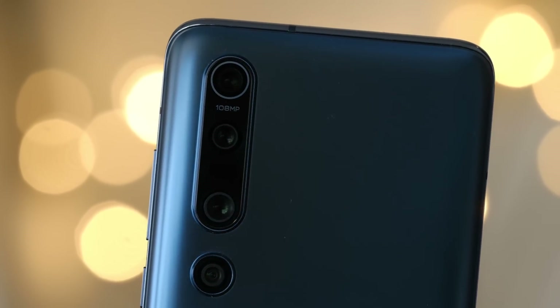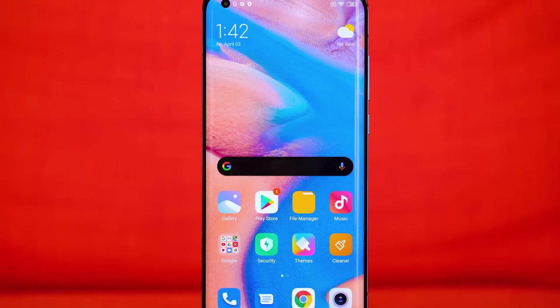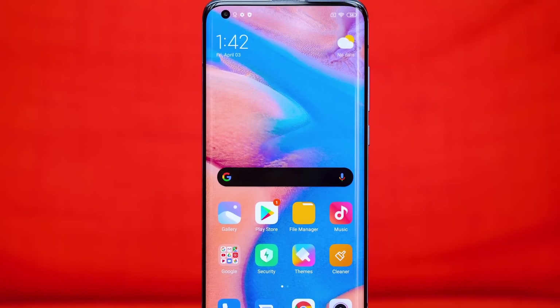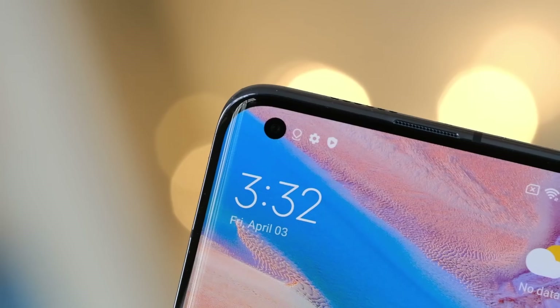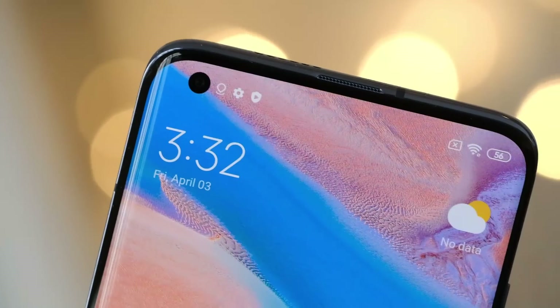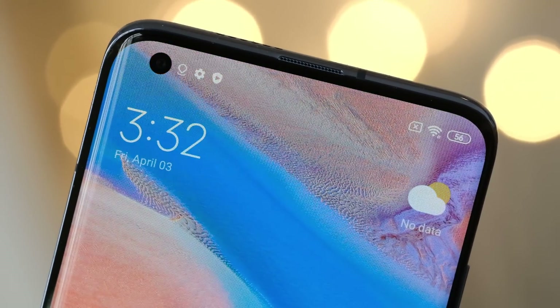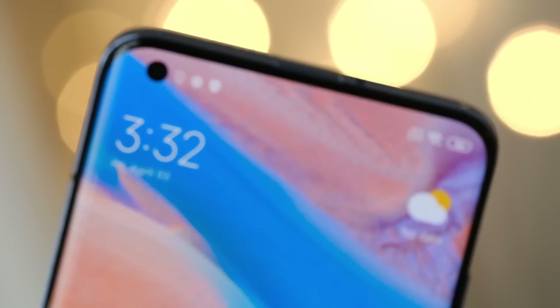The front is a little bit different than we're used to seeing on Xiaomi phones. The display is a 6.67 inch FHD+ panel and it's just a little bit curved. There's also a front-facing camera up in the notification tray area, and I personally like the cutout being there because it's about the same size as a notification, so it never really feels like it's getting in the way.